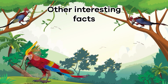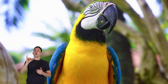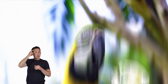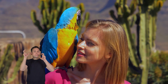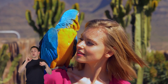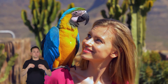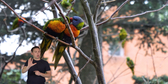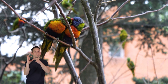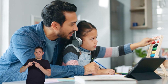Have you ever wondered why parrots are so good at mimicking sounds, including human voices? It turns out that they have an extraordinary part in their brain called the song system. This part of their brain allows them to learn and replicate various sounds they hear in their environment. When a parrot hears a sound, such as a person talking or a car honking, their brain's song system helps them remember and imitate it. It's like having a built-in recording and playback device in their heads. Young parrots learn these sounds from their parents and fellow parrots, similar to how you learn to speak from the people around you.